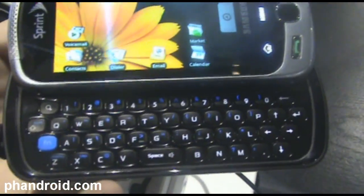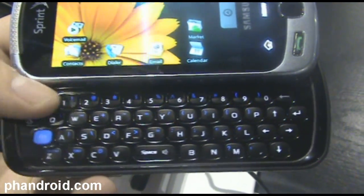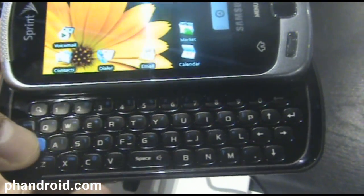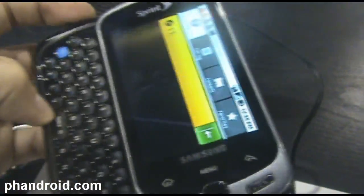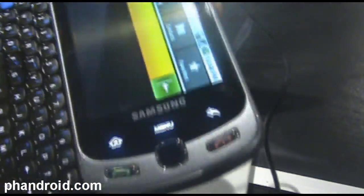The keyboard's actually really good. I was typing with it for quite a while and it works really well. Four rows, so accessing the numbers is really easy. The buttons have a nice give to them but a very clicky feel. So that's it folks — the Samsung Moment, Sprint's second Android phone, out November 1st.